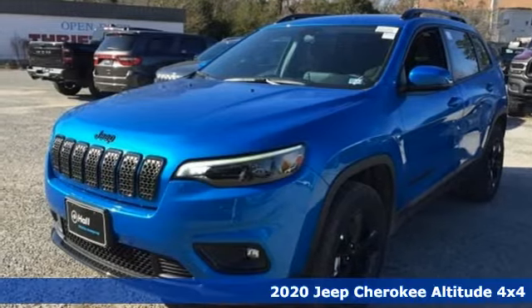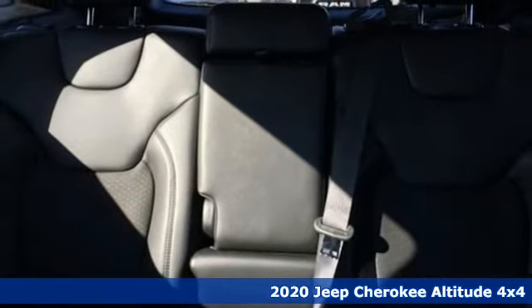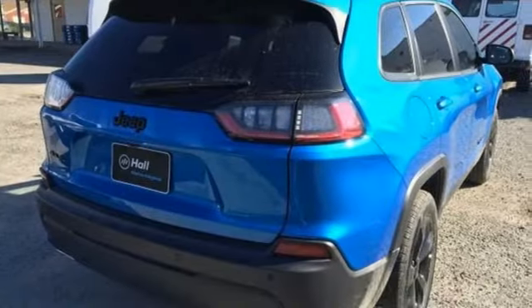It's a new 2020 Jeep Cherokee. Freedom and adventure await in this sophisticated and versatile Cherokee. Plus, it offers an exciting list of features.